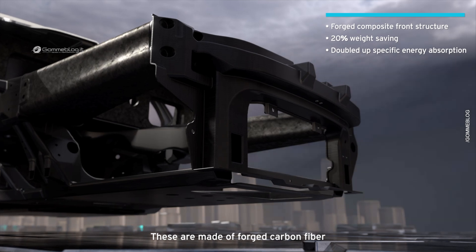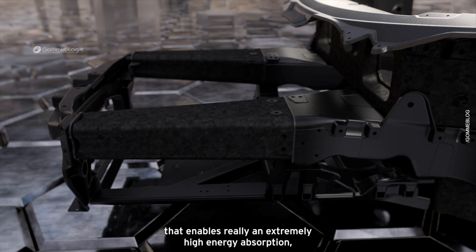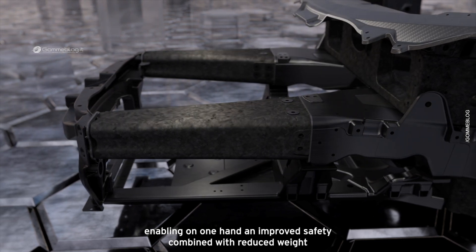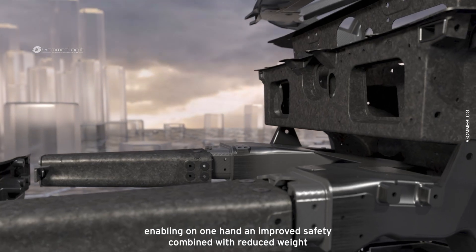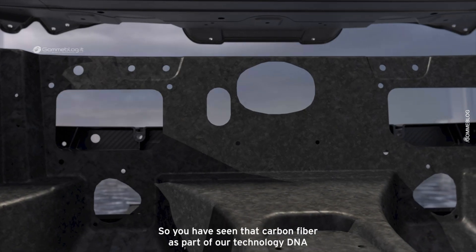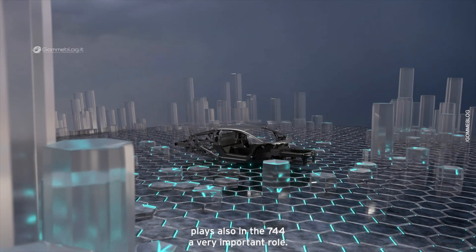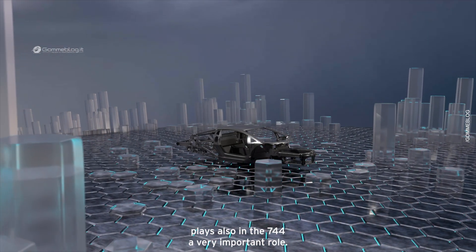These cones are made of forged carbon fiber, which enables a really extremely high energy absorption, combining improved safety with reduced weight. So we have seen that carbon fiber as part of our technology DNA plays also in the 744 a very important role.